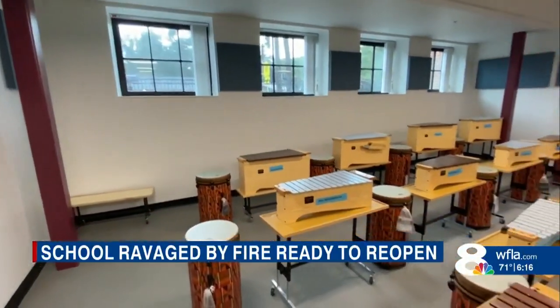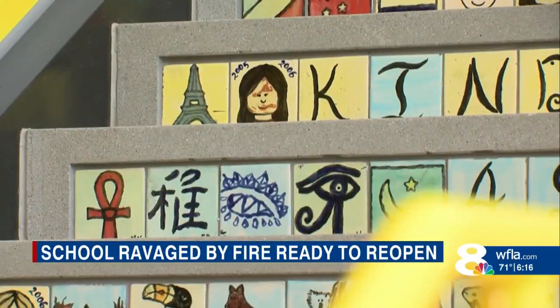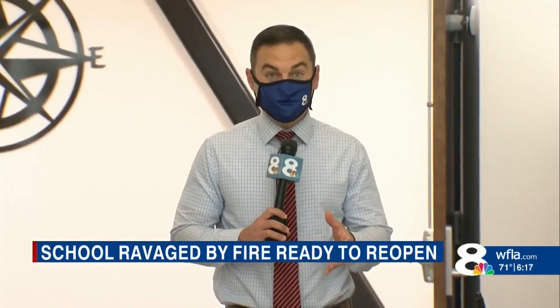A piece of history destroyed, now back to life as a place where lessons will be learned, including a lesson on bouncing back. You could call it one for the books. Students and staff will return to the new school on January 4th. Reporting in Tampa, I'm Ryan Hughes, 8 on Your Side.